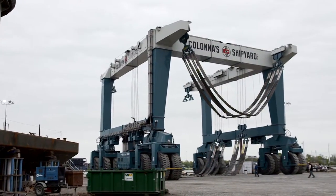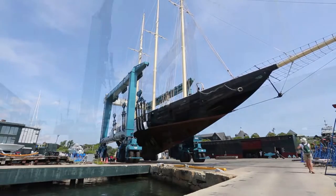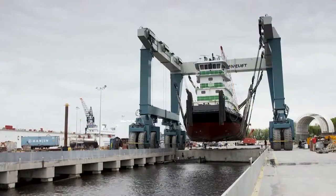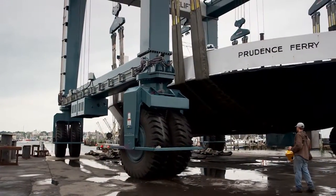Our C-series mobile boat hoists are no exception, offering lifting capacities from 150 to 1,200 metric tons and greater. With more power, precision, and durability, Marine Travel Lift's mobile boat hoists provide the flexibility to lift a wide variety of vessels for years to come.